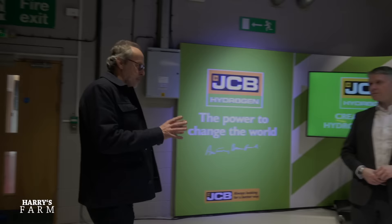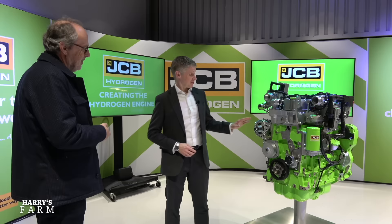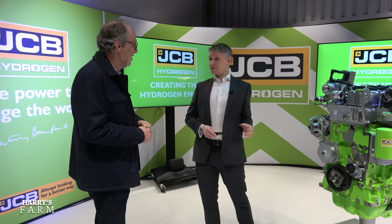Let me swap over to Ryan, who can give me the technical details. Ryan, thank you for joining me - this is your baby, working on this engine. Not just my baby actually - it's an entire team of about 150 people now. You head up the engine development side. You were given the challenge by Lord Bamford just over two years ago to convert one of their engines to hydrogen. That's essentially true, yes.